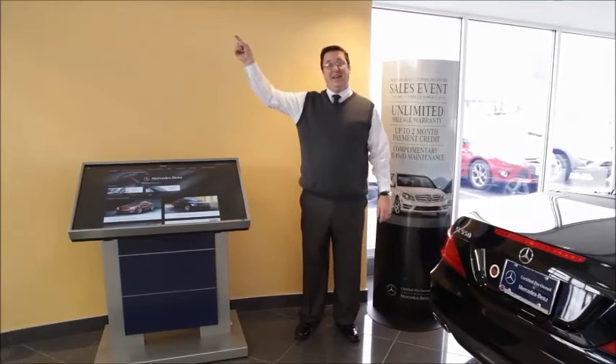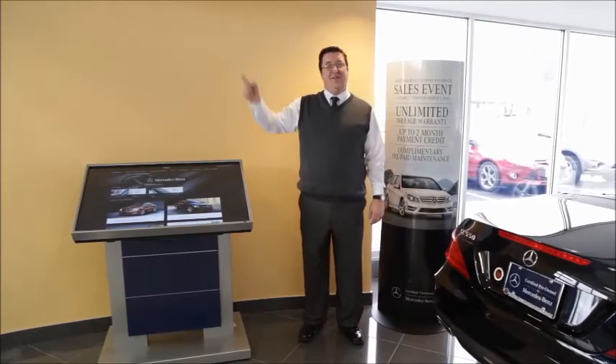Like what you see? Click here to subscribe to the Mercedes-Benz of North Haven YouTube channel. Thank you.